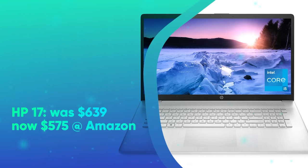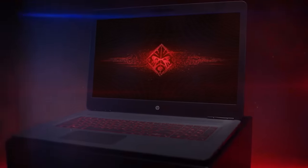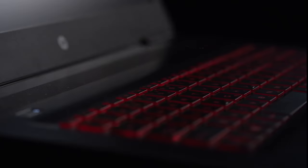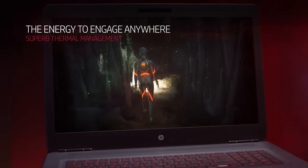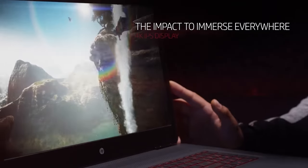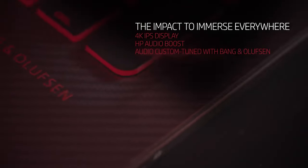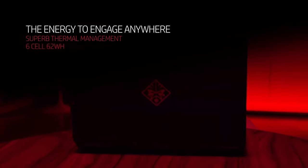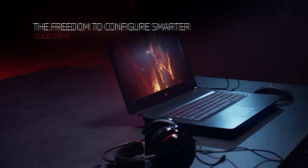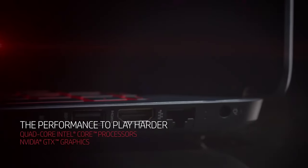HP 17 was $639, now $575 at Amazon. This budget-friendly laptop can be used to work or play thanks to its oversized display. It features a 17.3-inch 1080p LCD, Core i5-1135G7 CPU, 8GB of RAM, and a 256GB SSD. It won't break any records, but if you're a fan of budget desktop replacements, this rig is right for you.